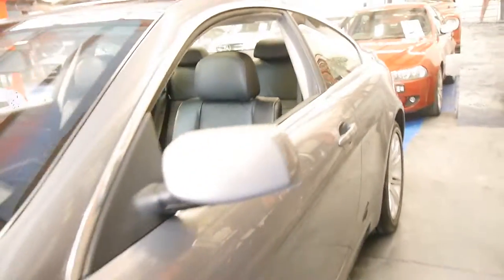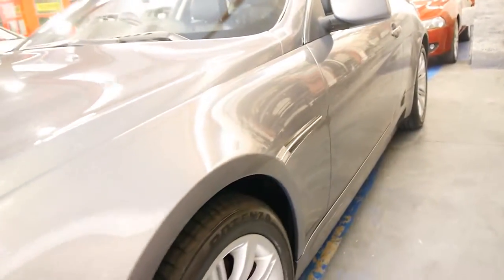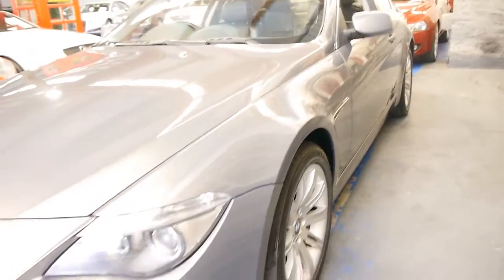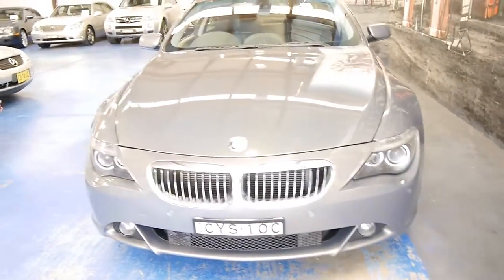Looking down the sides, you can see it really is gun barrel straight. All the wheels are good — they don't seem to be gutter-kissed or anything like that. The headlights are in good condition. It's a car which, to me, looks like it has been garaged.